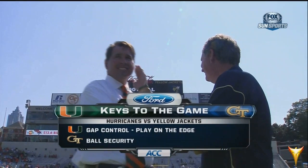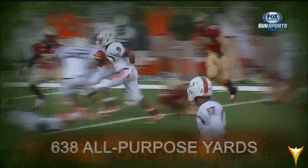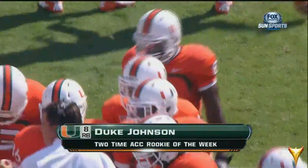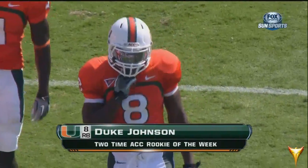Ball security is of utmost importance to Georgia Tech here this afternoon. What a set of wheels true freshman Duke Johnson has for Miami — he's already scored six touchdowns, amassed 638 total yards. Last week, he scored three different ways: he rushed one in, caught a touchdown, and returned a kickoff 95 yards. He has given the Hurricanes fans a lot to be hopeful for. They call him the Duke of Coral Gables, and he's playing just his fourth college game — the ACC's Rookie of the Week.